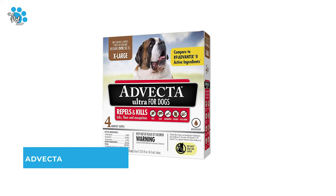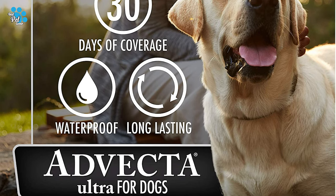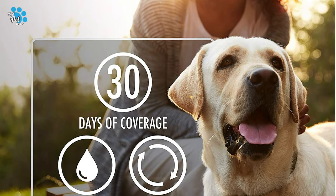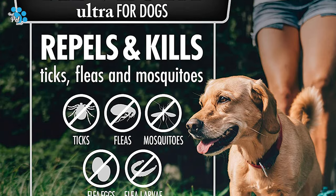Number 5: Advecta Flea Treatment for Dogs. Do you need the best flea treatment for your benefit? Relax — we have brought for you truly outstanding flea treatment keeping watch. The Advecta Flea Treatment for Dogs is one of the best flea treatments in the market now, and this product makes certain to carry a grin to your face.